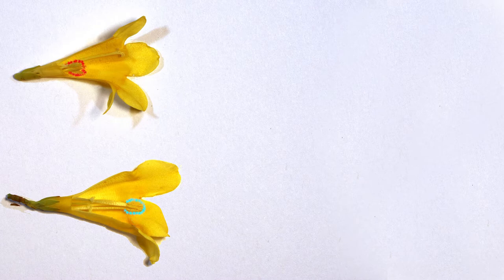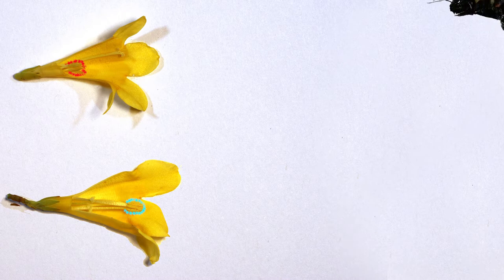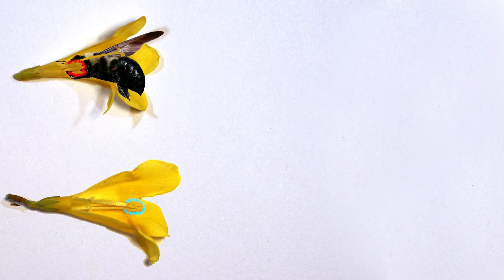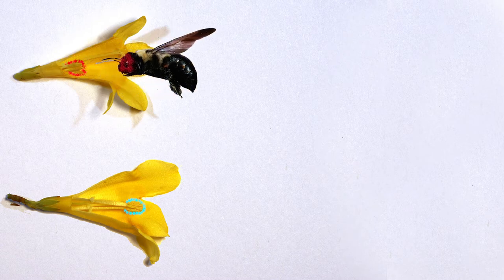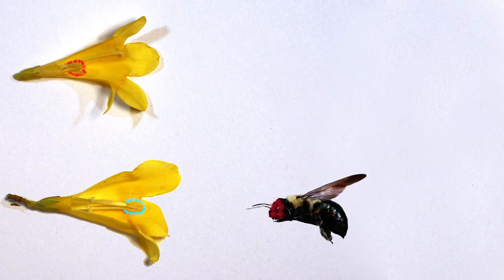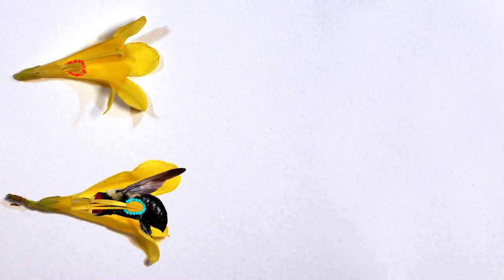Here, red indicates pinflower pollen, and blue indicates thrum flower pollen. Pollen from a pinflower will be deposited on and around the head of a visiting pollinator, and will be deposited only on the short pistils of thrum flowers.